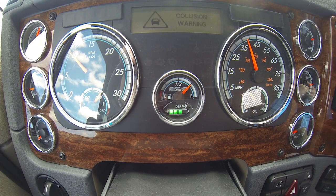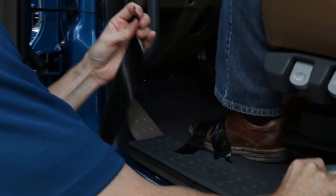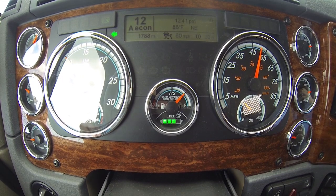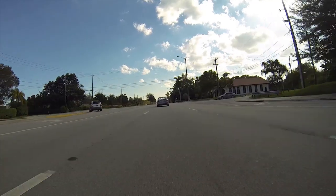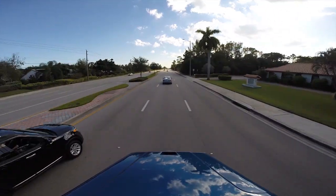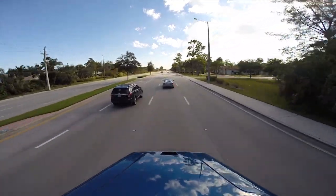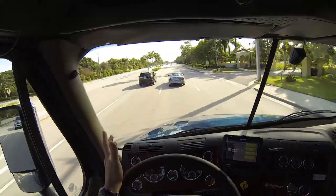We got a collision warning beep out of the truck on one other occasion. Here's a sequence that shows how the active brake system works even when the adaptive cruise control system is turned off. Active brake assist, you'll recall, is always on. So I'm on the throttle pedal right now, the cruise control is off, and you can see we're actually gaining on this car. If I get up too close to it with the cruise control off, it has just taken the power away so I can't accelerate anymore.